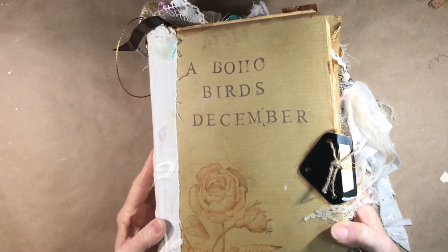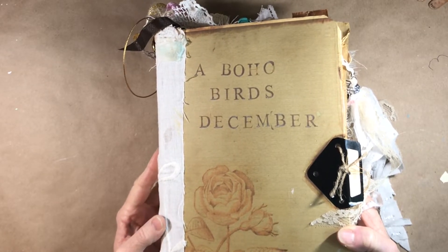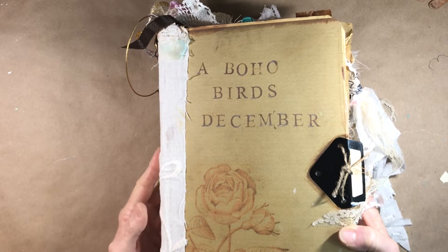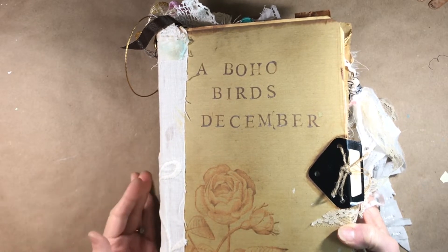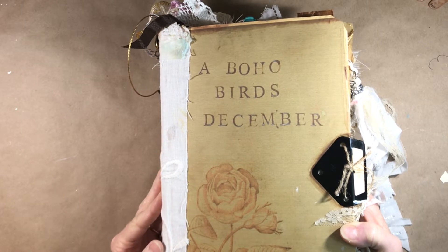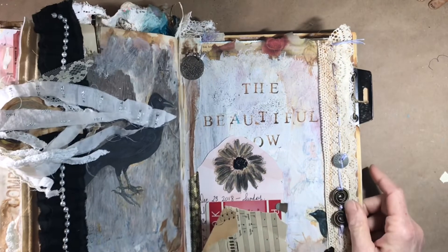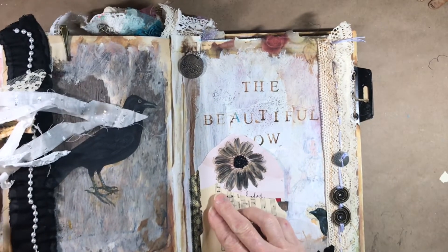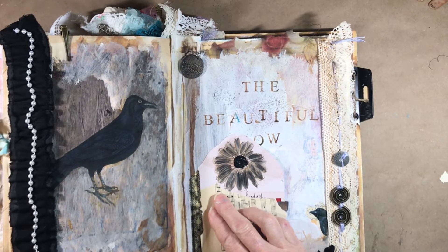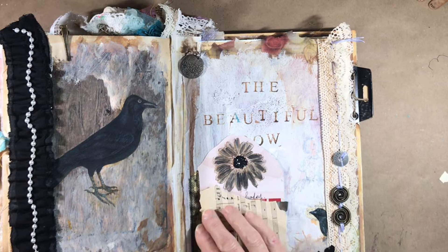Hey everybody, it's Lynn from A Bit of Bird Song. Today is Christmas Day — Merry Christmas to everybody! I have a journal spread from the Boho Birds December journal that I've been working on, and I wanted to quickly share it. I have yet to show you the Christmas Day page and I'm catching up from being busy yesterday.